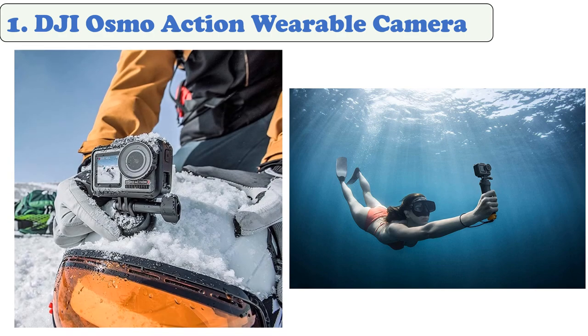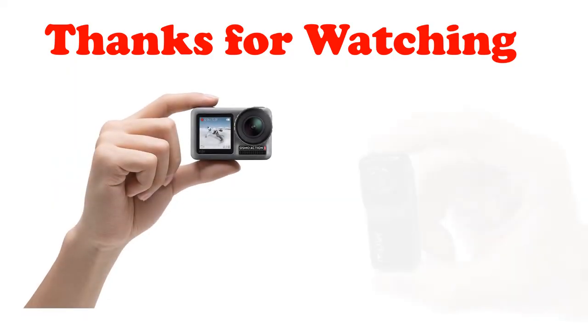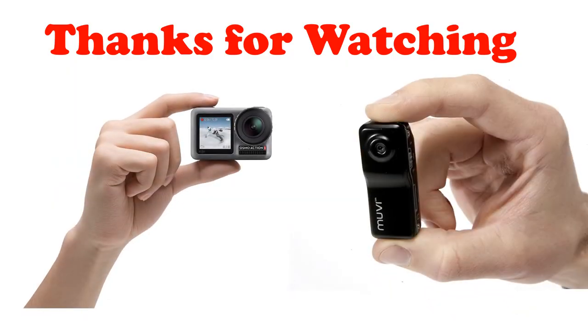The waterproof camera is compatible with a wide range of third-party mounts, including a backpack shoulder strap mount, a baseball hat mount, and a chest harness. On the rear touchscreen it has a waterproof seal and a hydrophobic coating, and is waterproof at depths of up to 11 meters.